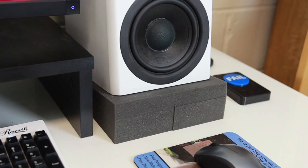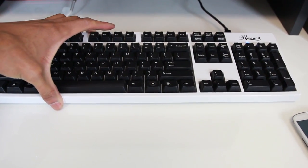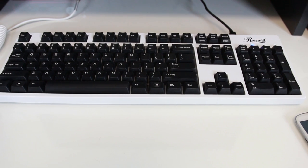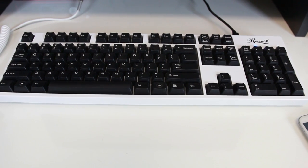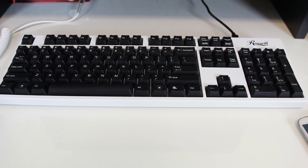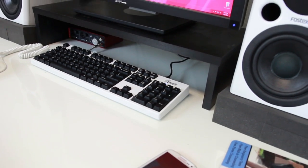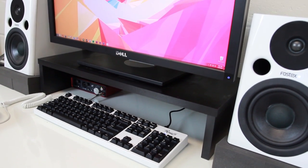The keyboard I'm using is the Rosewill RK9000i mechanical keyboard. It has Cherry MX Blue switches so it has an audible tactile click, and it also comes in a sick black and white color that matches everything else on my desk.